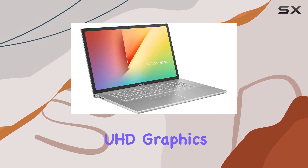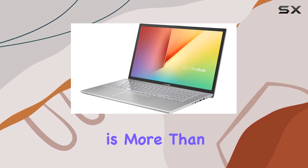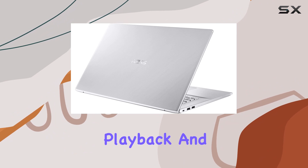Graphics are handled by Intel UHD Graphics 620, which, while not suited for high-end gaming, is more than capable of supporting everyday productivity tasks, video playback, and casual gaming.